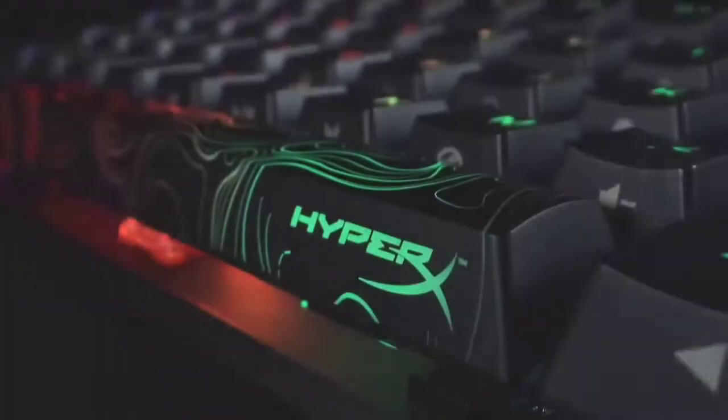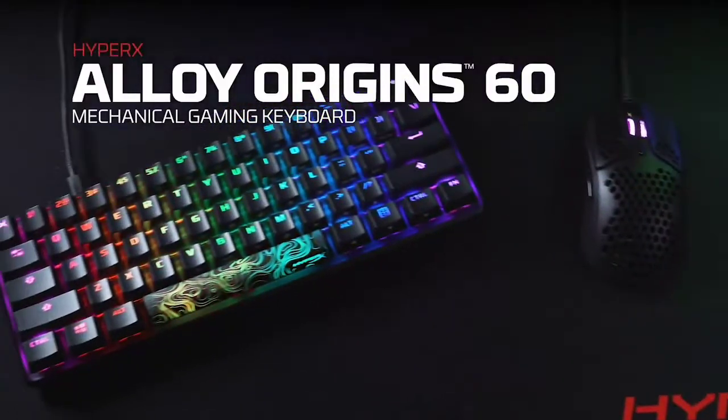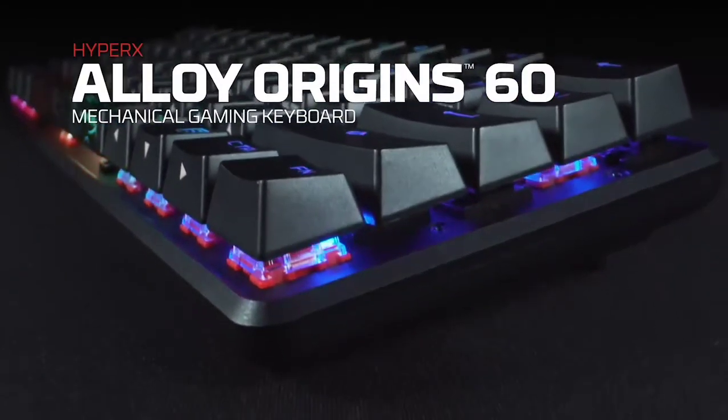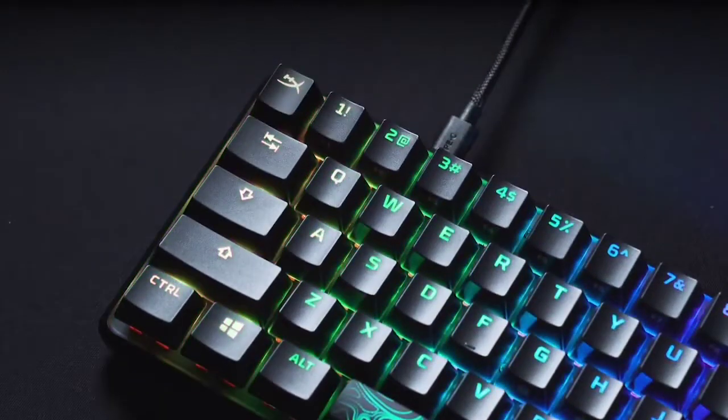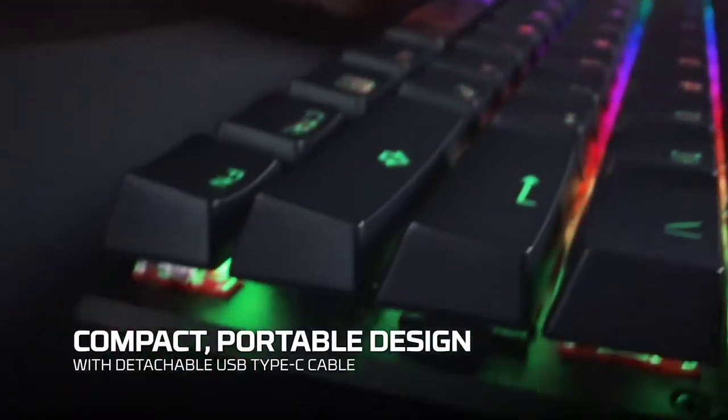4th on the list, we have the HyperX Alloy Origin 60. The Alloy Origin 60 demonstrates that mini keyboards can be really good for gaming, even if it is missing some keys found on full-size keyboards. But if you can live with learning some button shortcuts, it is a fantastic way to streamline your gaming experience while saving some space on your desk.